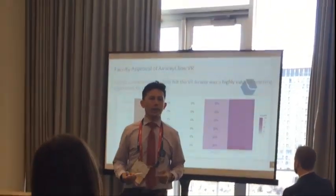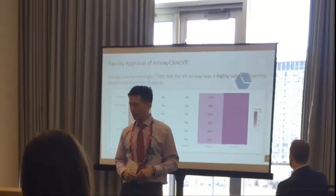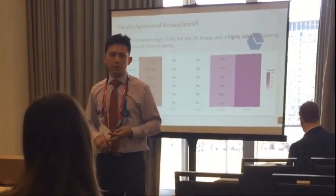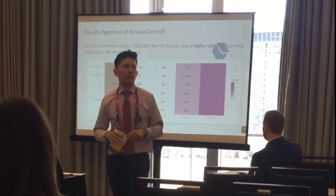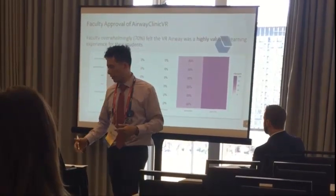Our faculty who undertook the virtual reality process overwhelmingly felt positively about it. A plurality of them felt this was a highly effective, highly valuable, or very valuable teaching tool. A large proportion also felt that this was something their institution should invest in as a means to teach students.